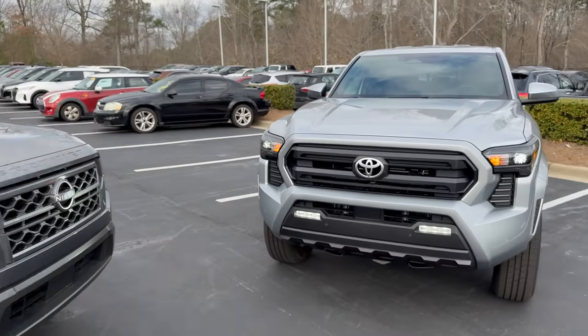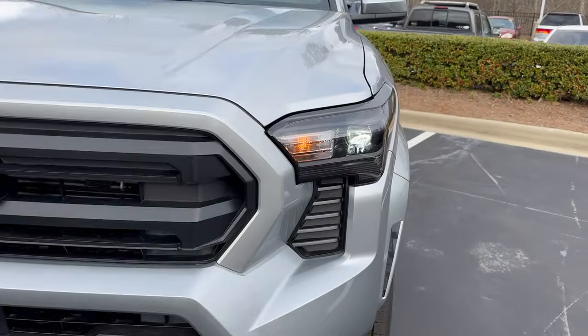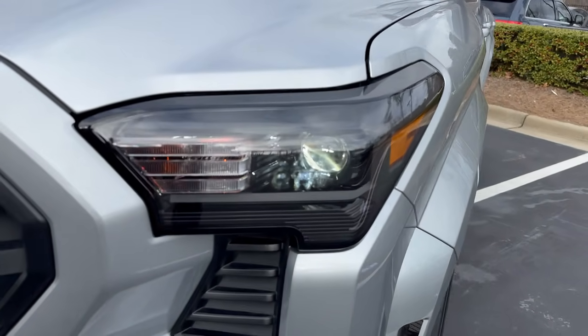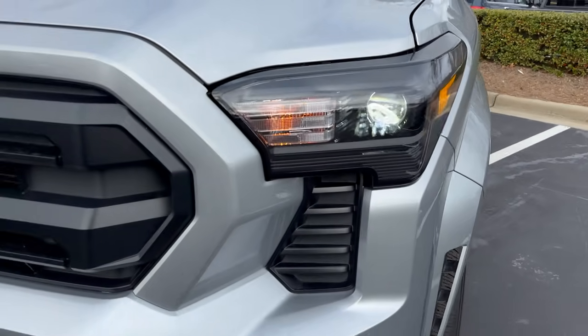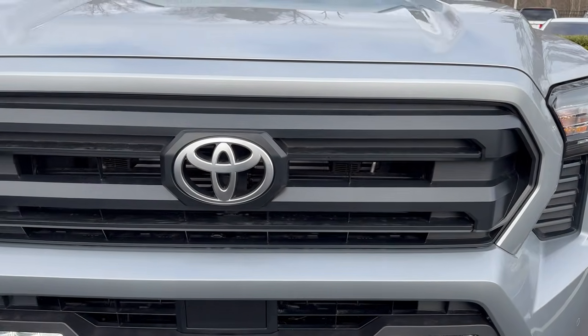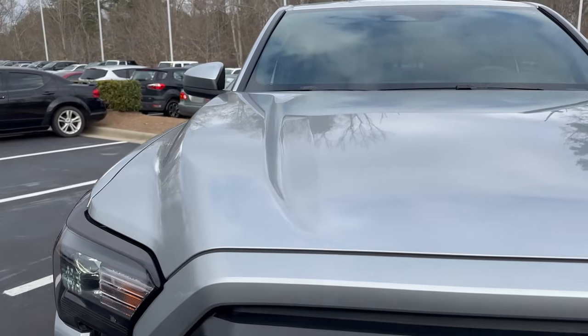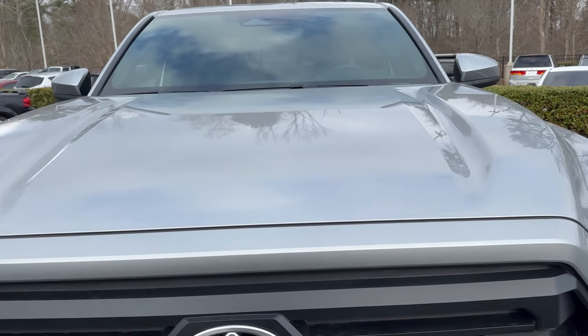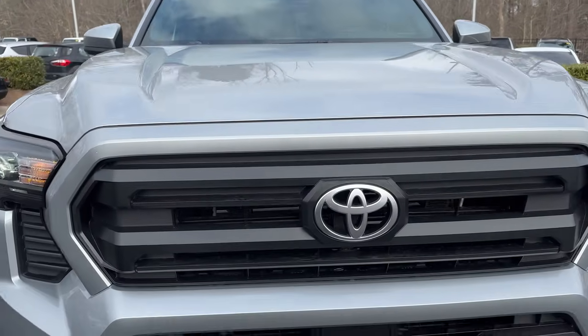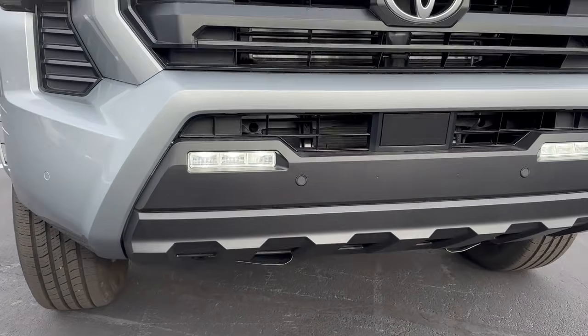How does the Frontier compare to the Tacoma up front? The Tacoma comes standard with LED lights, daytime running lights, and fog lights — a completely different design philosophy. It's bulged more on the outside. Maybe that appeals to you, or maybe the Nissan does.